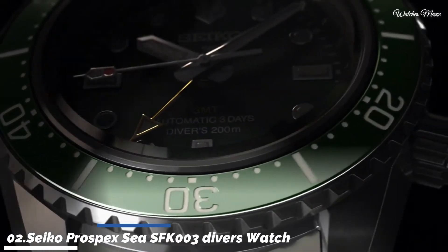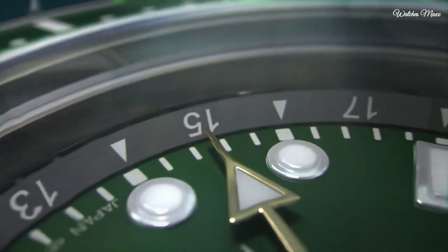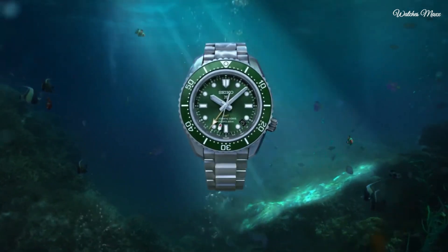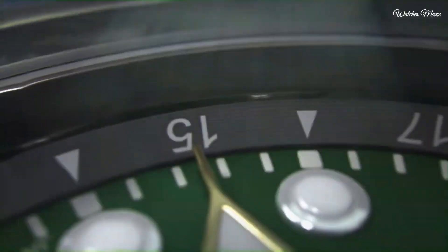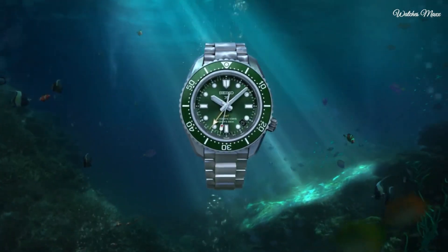Number 2: Seiko Prospex SBFK003 Diver's Watch. This colorful diver's watch with GMT is as convenient as can be, combining the ease and accuracy of solar quartz with a 24-hour hand for tracking a second time zone. It's everything you expect from a Seiko diver's watch and so much more. The robust 45mm stainless steel case and 200 meters of water resistance allow this watch to go anywhere a serious explorer can imagine. Under the stylish pressed pattern dial, the new 5K65 movement turns ambient light into accurate timekeeping.